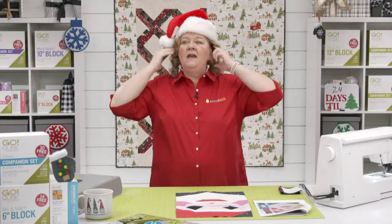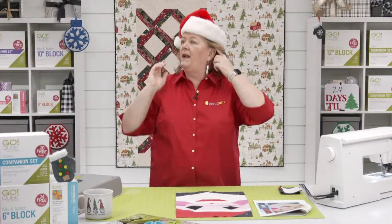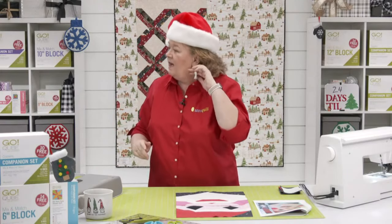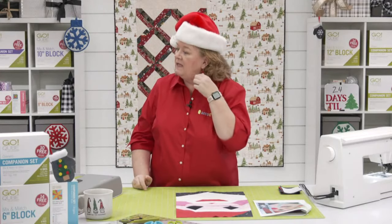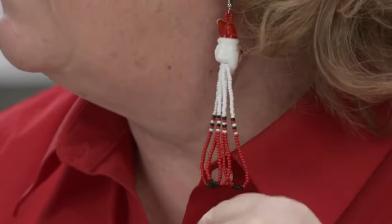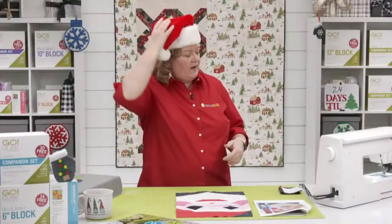I'm wearing my Santa hat because it's the beginning of December. I have to give a huge shout out — see my cute little Santa earrings? My good friend Ryguy, who is in my Sunday school class at church, is 10 years old and he made these. So cute. Thanks, Ryguy!